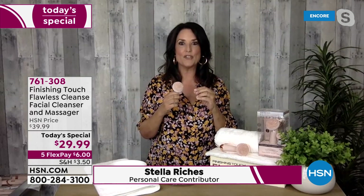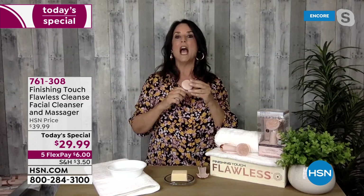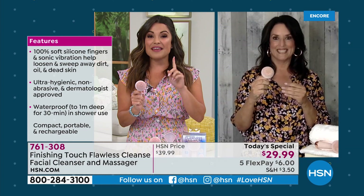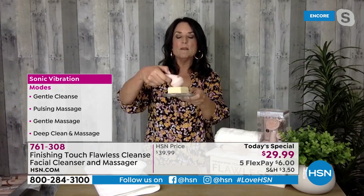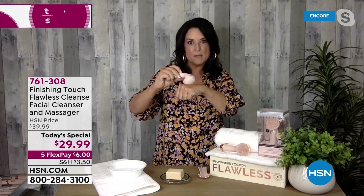Celebrity names like Halle Berry, Ashley Graham, and Dove Cameron are all about it. But it's not just about celebrity support — it's about the technology. This isn't just a pretty beauty tool; it has features and technology that make it a cut above the rest. Stella demonstrates using it with Beekman 1802 Milk Bar cleanser, but you can use any of your favorites. Every tap of the button changes modes.